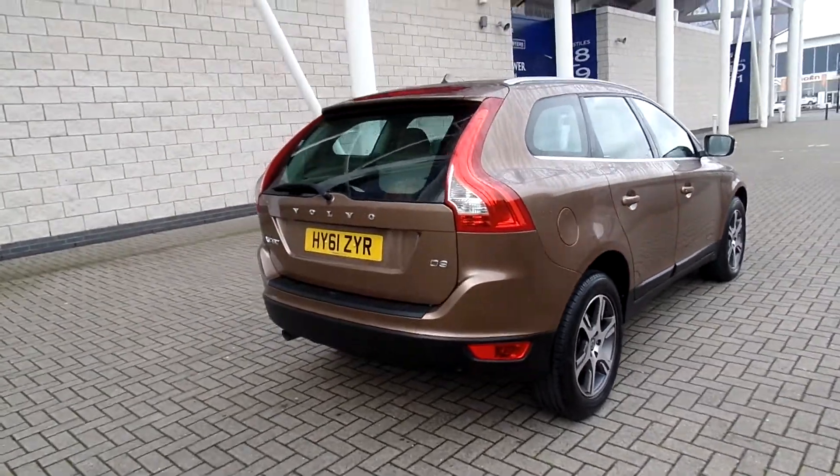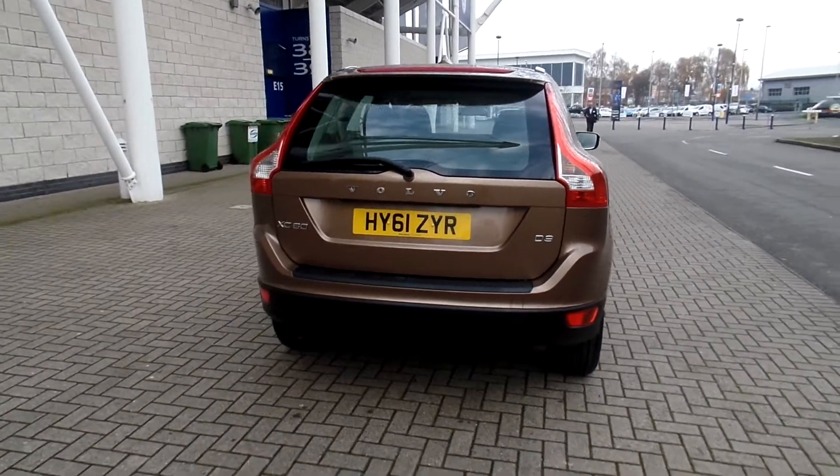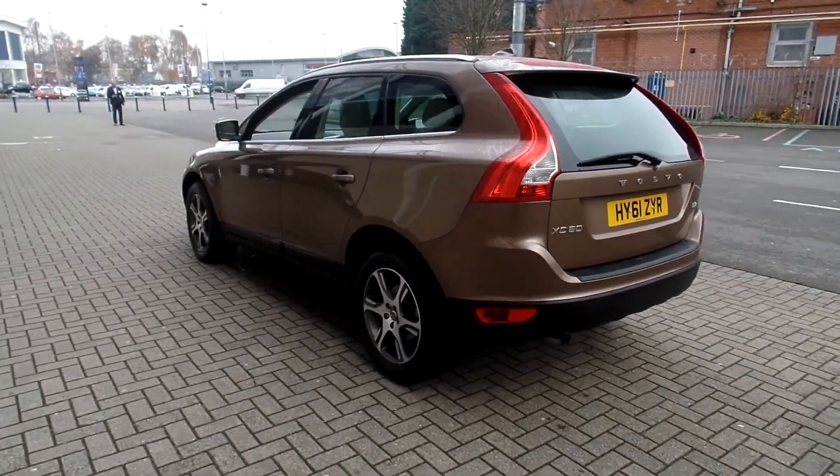Fitted with the 18 inch Zephyrus diamond cut alloy wheels, the car has rear park assist. It's finished in terra bronze metallic with sandstone beige full leather upholstery.